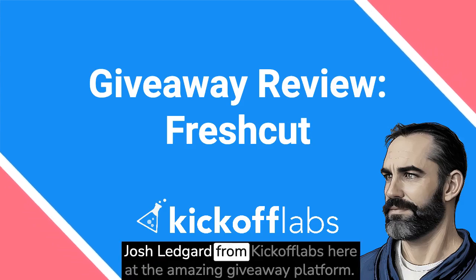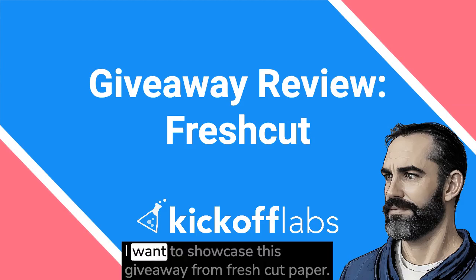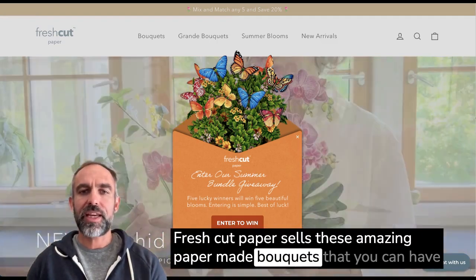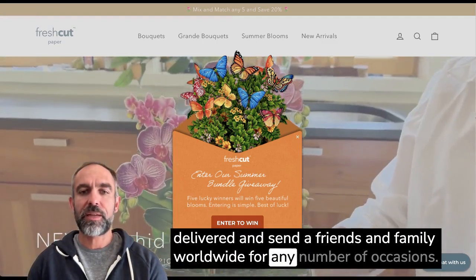Hi everyone, Josh Leggard from Kickoff Labs here, the amazing giveaway platform. Today I want to showcase this giveaway from Fresh Cut Paper. Fresh Cut Paper sells these amazing paper-made bouquets that you can have delivered and send to friends and family worldwide for any number of occasions.